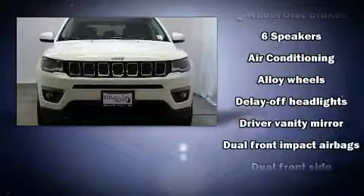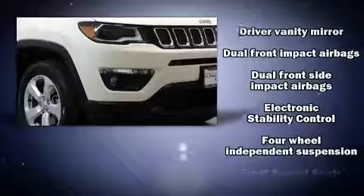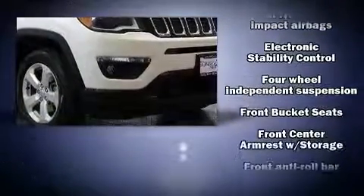Top features include air conditioning, one-touch window functionality, a tachometer, a trip computer, and cruise control.